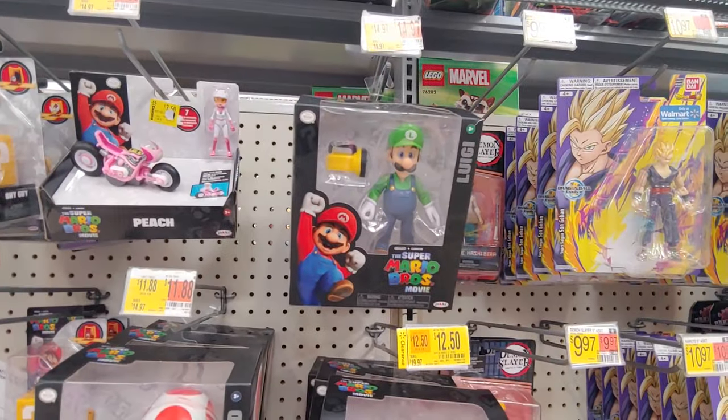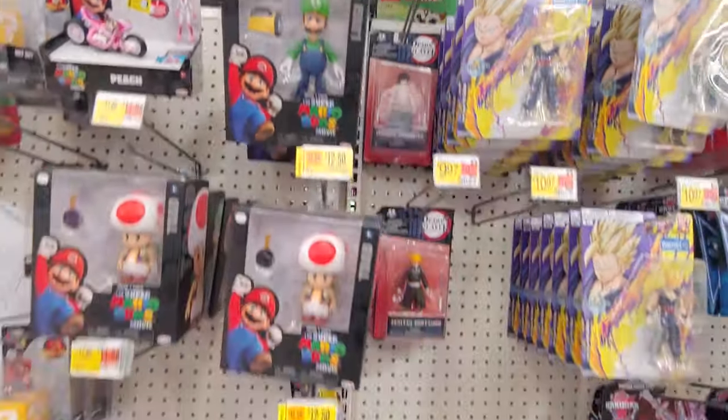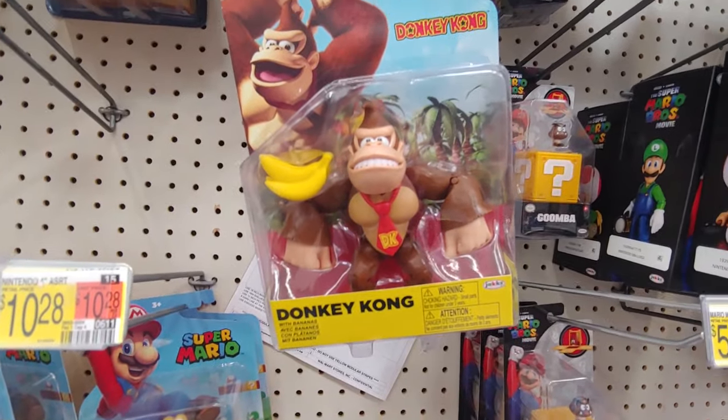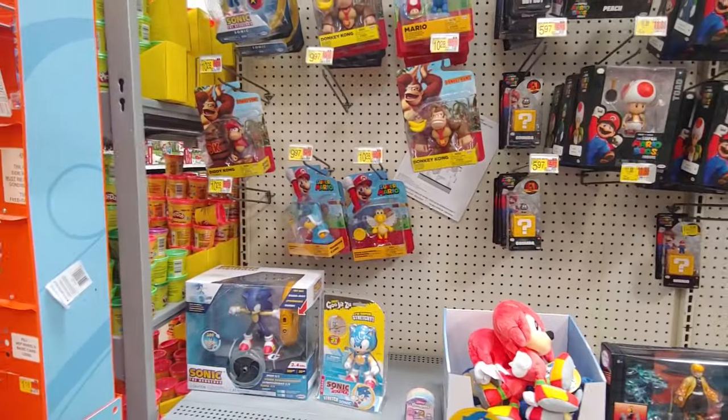I know Mario's going for $9.50 here, maybe even cheaper. Honestly, I kind of rather have some smaller Mario figures like this Donkey Kong. Another one's a bit too big, you know what I'm saying? It just takes too much space. I love that Bowser figure as well, but yeah, a little bit big.